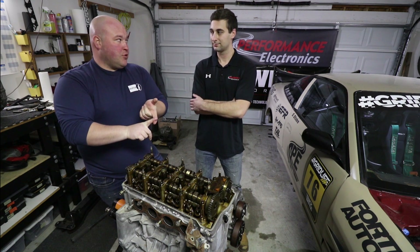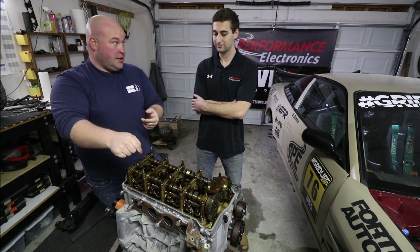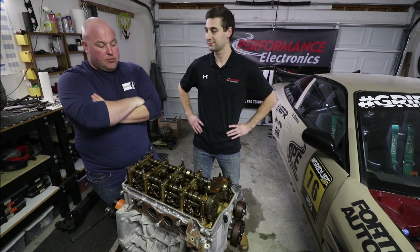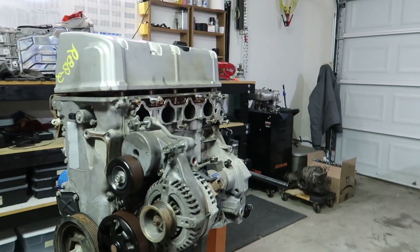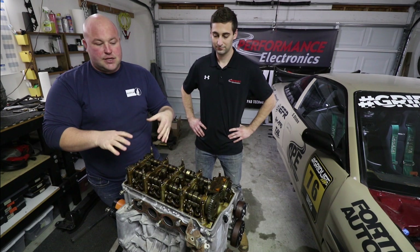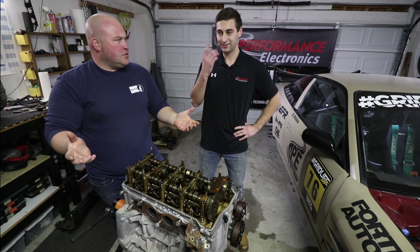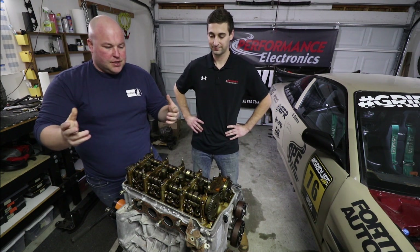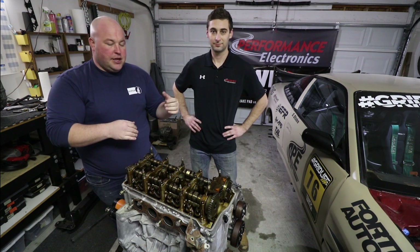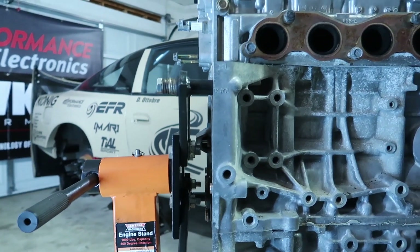With the K series you get almost a half liter more displacement, variable valve timing on the intake cam, and VTEC on both cams. The K series head is one of the best flowing heads out there — in naturally aspirated form people are putting down 250 to 260 wheel horsepower easily, which is crazy out of a four cylinder. With the EFR 7163 turbo, this thing is going to be a monster. If you look at the ports on the cylinder head you can see where all that flow comes from.